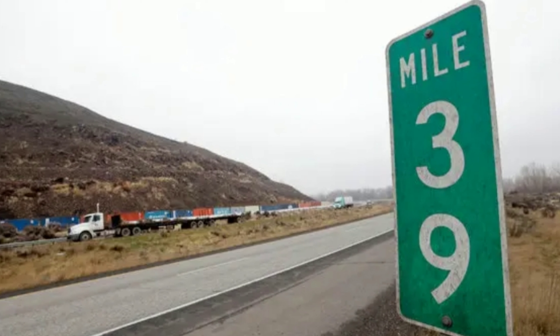Mile markers on interstate highways can also help you determine which direction you're going. On most interstates, if you are traveling north, mile marker numbers increase, and if you are going south, the numbers decrease. If you are going east, the numbers increase; if you are going west, the numbers decrease.